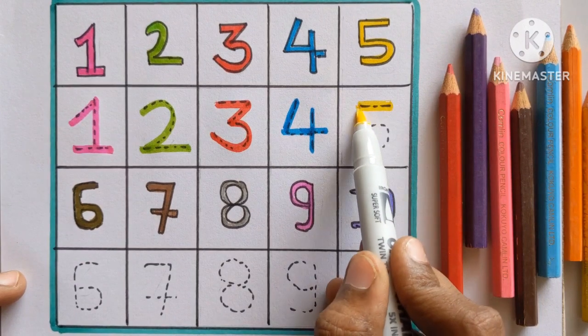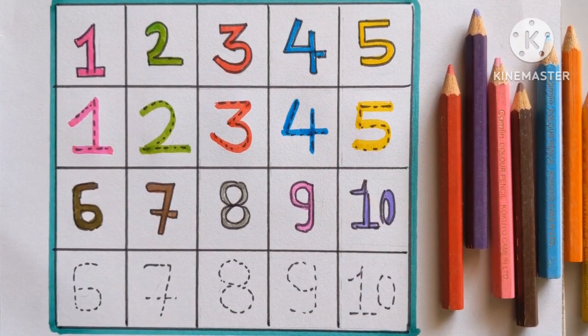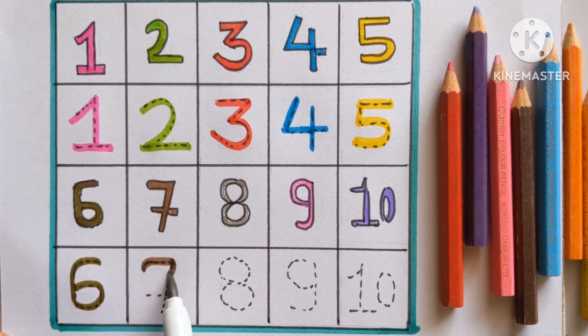Five. Yellow color. Six. Olive green color. Seven. Brown color.